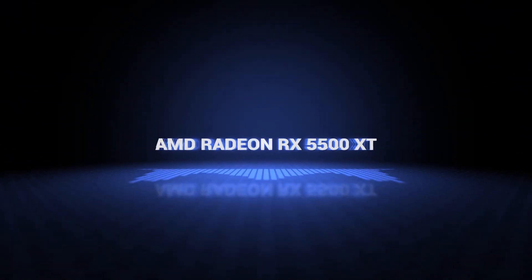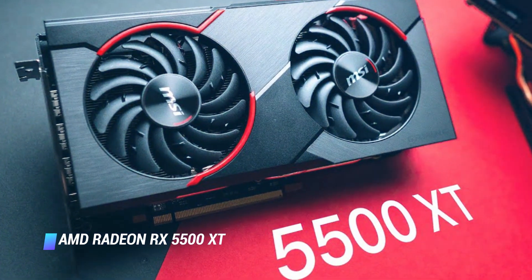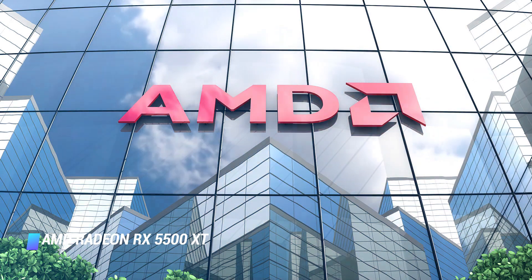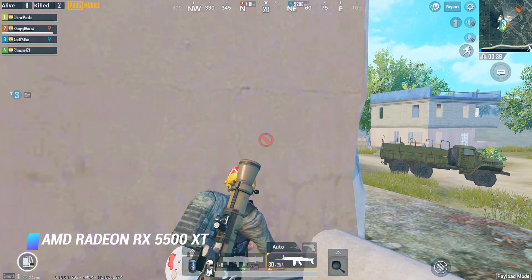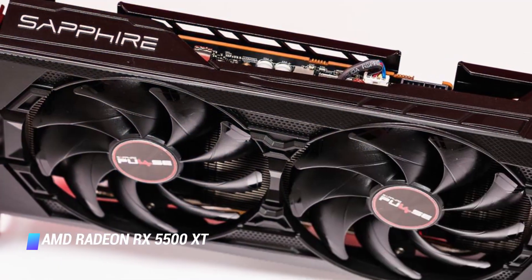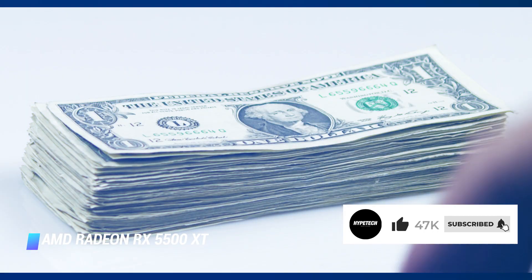Coming in at number 6: the AMD Radeon RX 5500 XT. If you're looking for solid 1080p gaming without spending a ton, you can't go wrong with the AMD Radeon RX 5500 XT. It definitely doesn't aim beyond its reach and it sticks to turning out quality 1080p performance, edging out the rival GeForce GTX 1660 when factoring in the price.